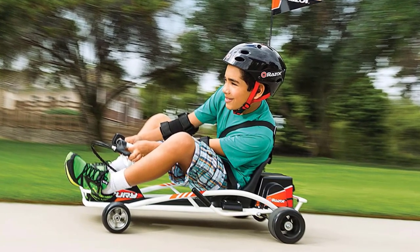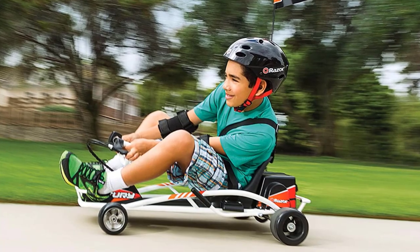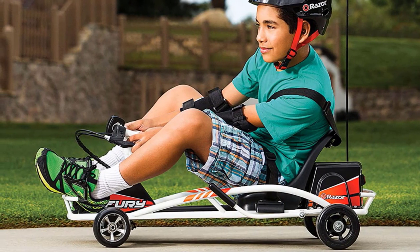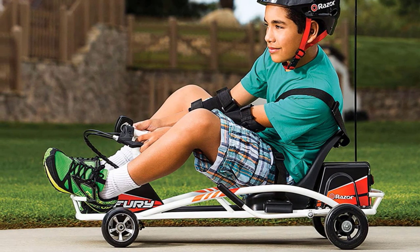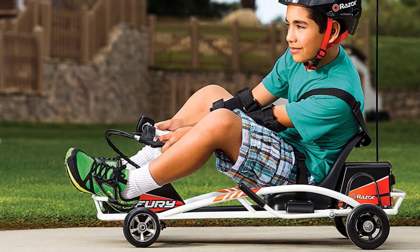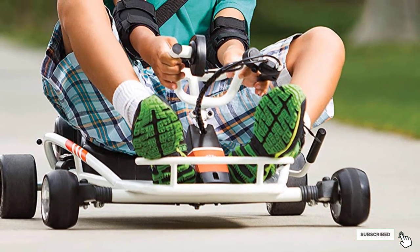Interestingly, the rear wheels are equipped with a spark cartridge that produces sparks when applied for more fun. Controlling it is a breeze for young kids since it has a thumb trigger for easy acceleration and a hand-operated rear brake. It's recommended for kids aged 8 years or older and can handle loads of up to 140 pounds.